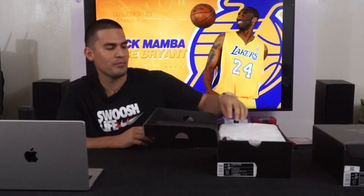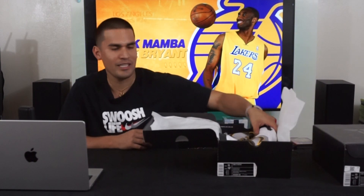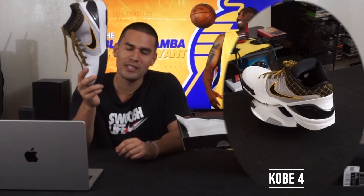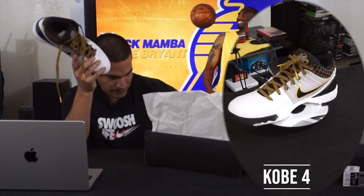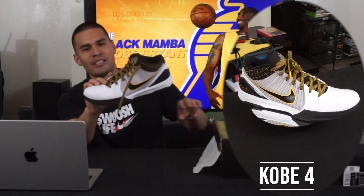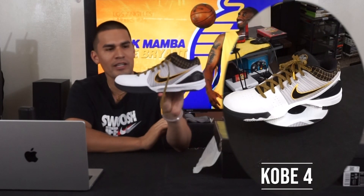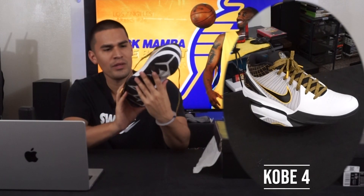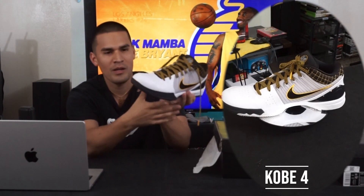Next up is my personal favorite — my high school shoe. I actually had these custom but burned through those. At that time I wasn't really thinking about collecting, I was just into playing. These are the Kobe 4s — they were the pops back in the day when they originally released, but now they're white, maize, and del sol. This colorway still kind of matches my high school colors.